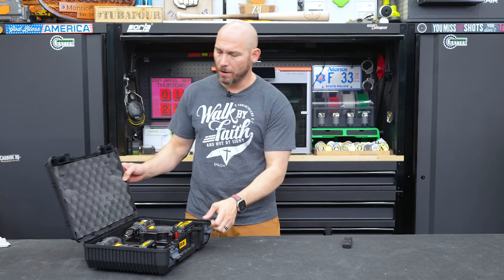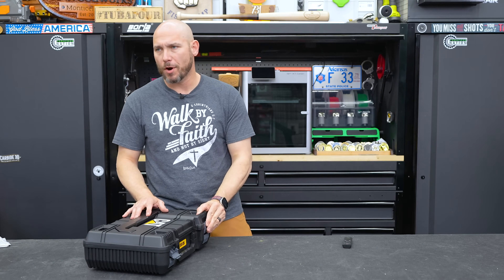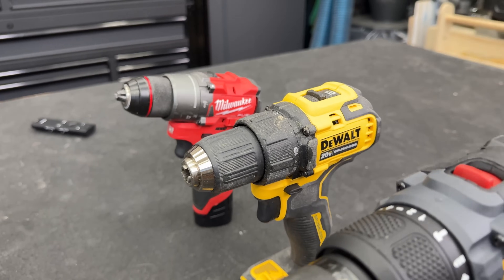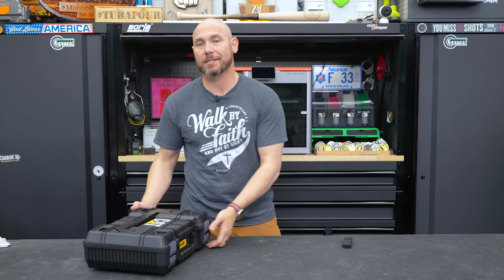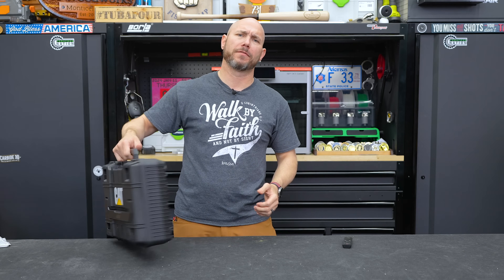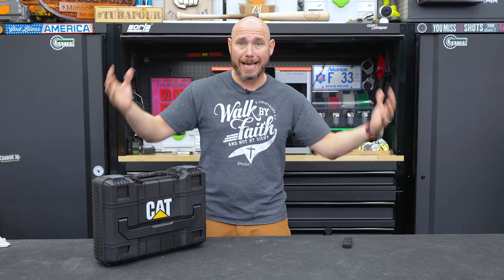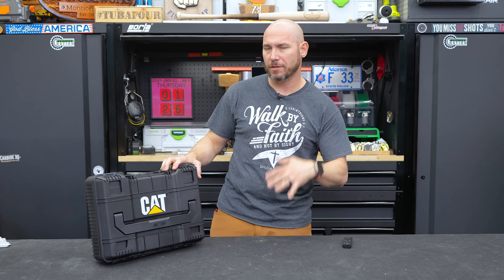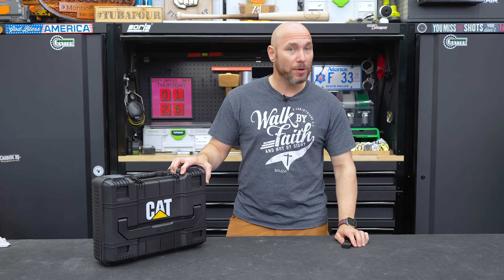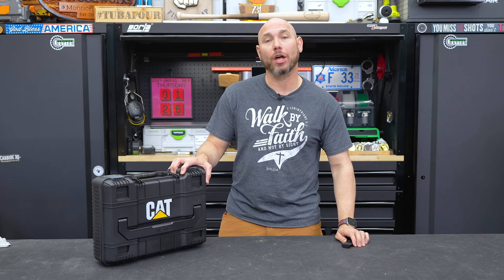My prediction for how well this will do in the market: it's going to be tough to compete with DeWalt, Milwaukee, and Flex. Flex has been here a few years and is still getting their tool lineup established. I think CAT's got an uphill battle, but I am excited to see more competition — I like it a lot.